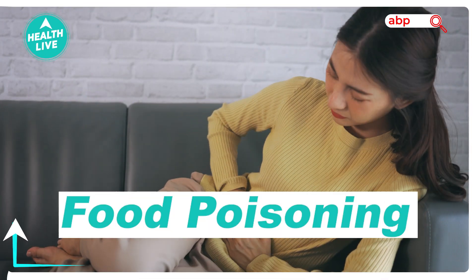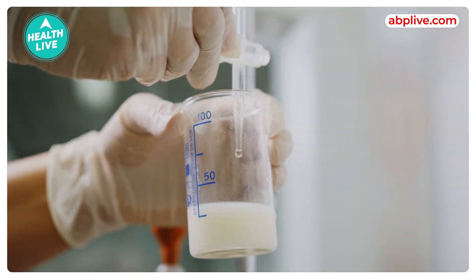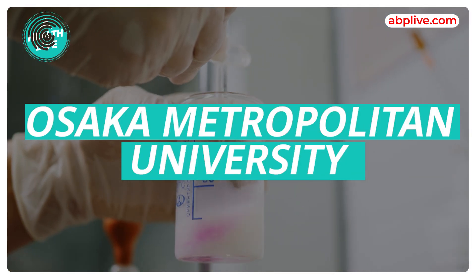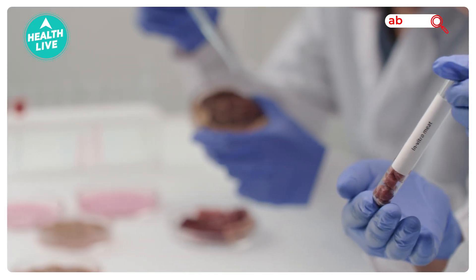Food poisoning is a very common problem caused by the presence of harmful bacteria in food, especially at weddings, ceremonies, or from food abroad. Osaka Metropolitan University has developed a new food testing technique.